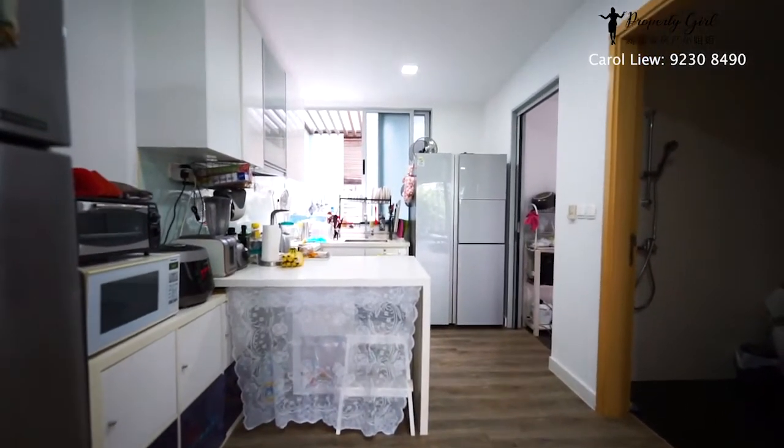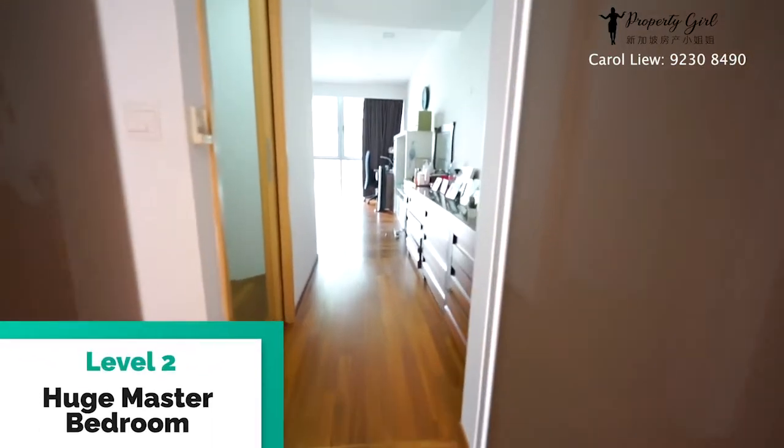Let's head up to level two — a huge master room with walk-in wardrobe.